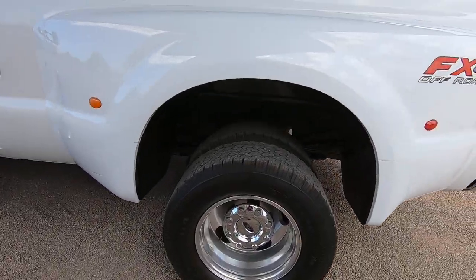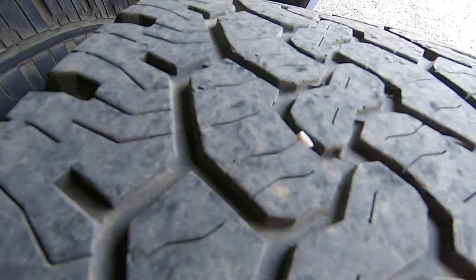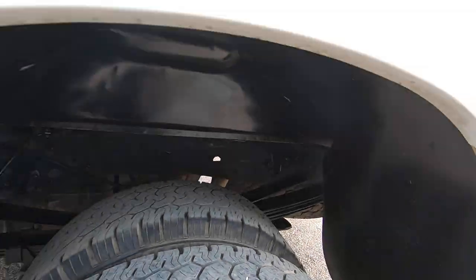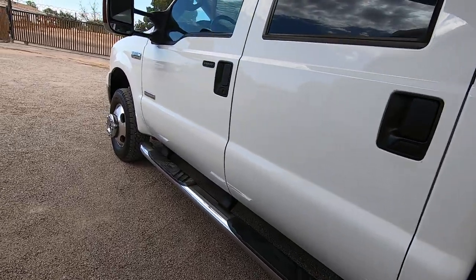Unfortunately — or fortunately — on this truck, it's a little hard to find bad stuff. The tires on the front look great. The rears look like they're about 20% tread — I guess that could be a bad thing. But when that's the bad part, you've got a winner.